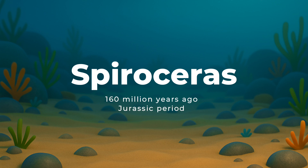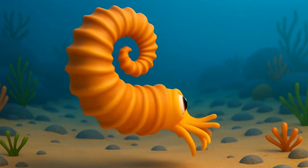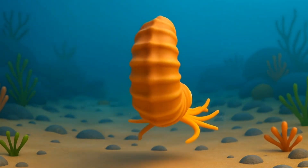Around 160 million years ago, during the Jurassic period, came the Spirocerus. Spirocerus was a type of ammonite with a twist — literally. Its shell started coiled, then straightened out over time.